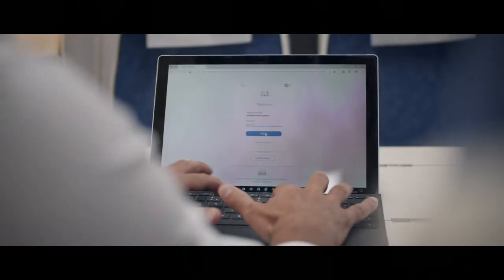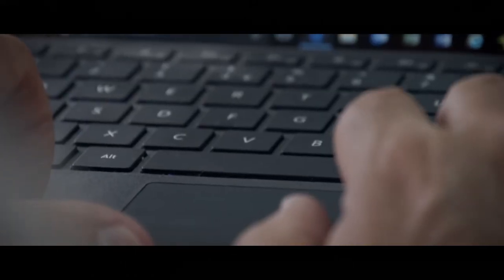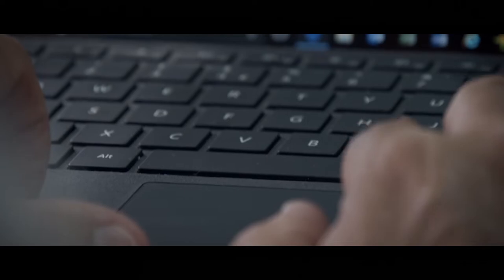Every journey has a first step, so let's start yours by signing into your new account. Before the fun begins, have a read of our terms and conditions and give those four boxes a tick.